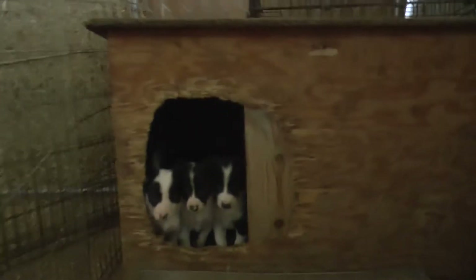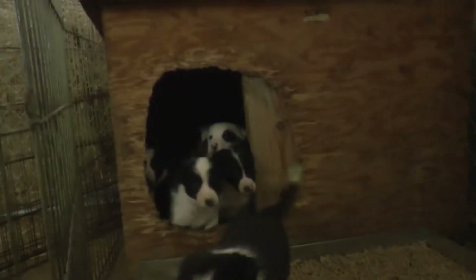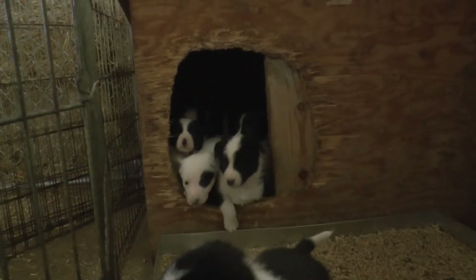They're all snuggled up on their bed — the little heated bed. Hi puppies! Come on, Peppers.